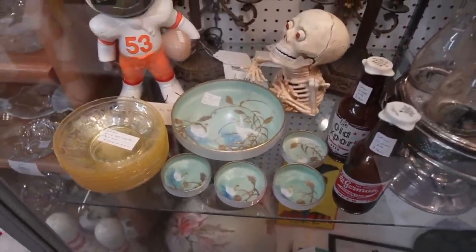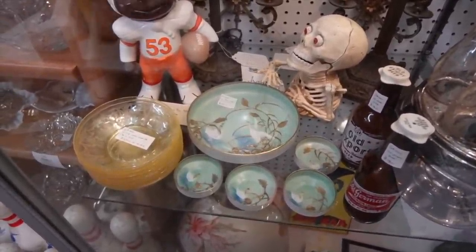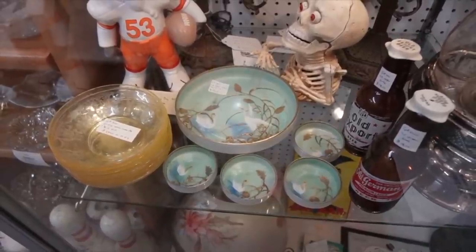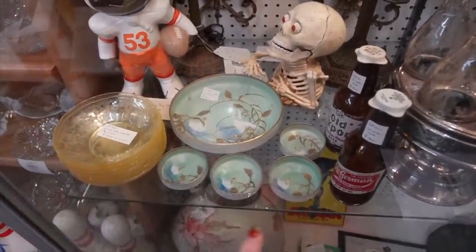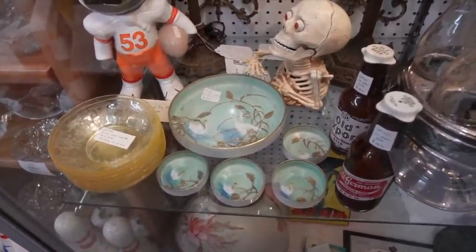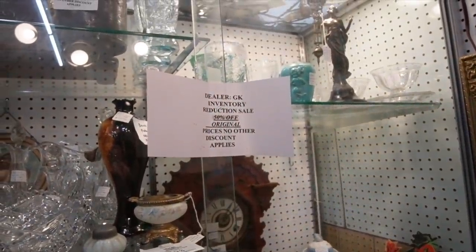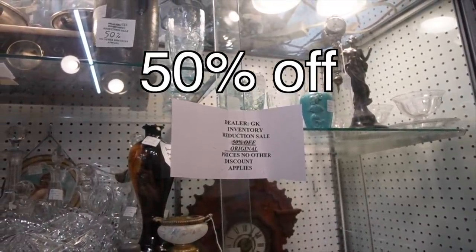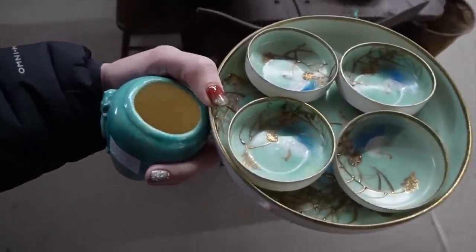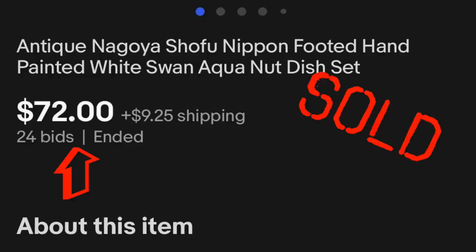These pieces right here remind me of Aquaswan Nippon. I don't think it's exactly Aquaswan because the Aquaswan I've seen has birds in flight — this looks like they're on a lake. It is a nut set: that's the master bowl and these are the little bowls. It's $98. But if you take a moment to look up comps on Aquaswan, you'll see why I'm going to get it for $98, because it is very similar in style. There's a sign: 50% off original prices, no other discount applies. The vendor offered to give me a better deal, but I felt 50% was more than fair. We're walking it up front to leave with the front desk while we continue to shop.